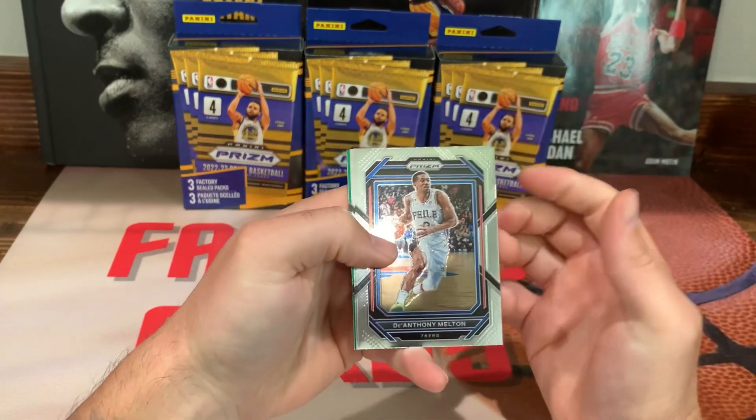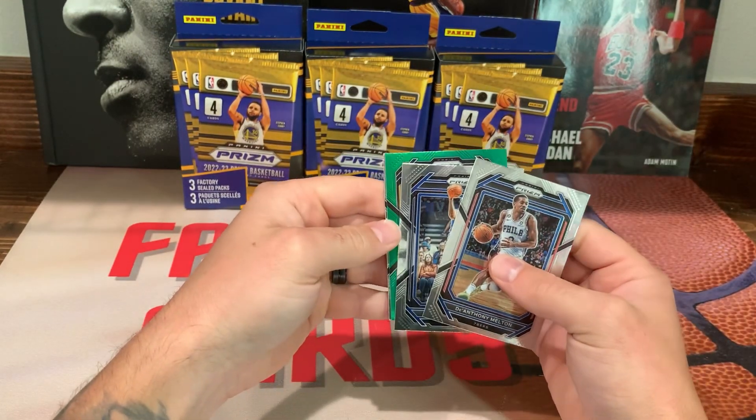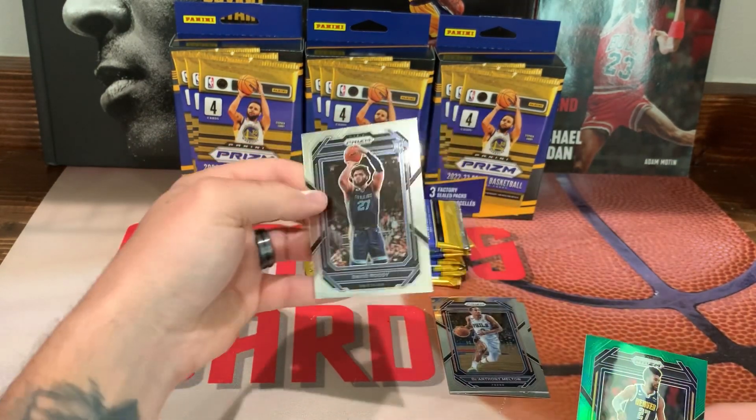We got a green right off the bat here — we got Melton, D'Anthony Melton, Christian Wood on the green, and we got Jamal Murray.